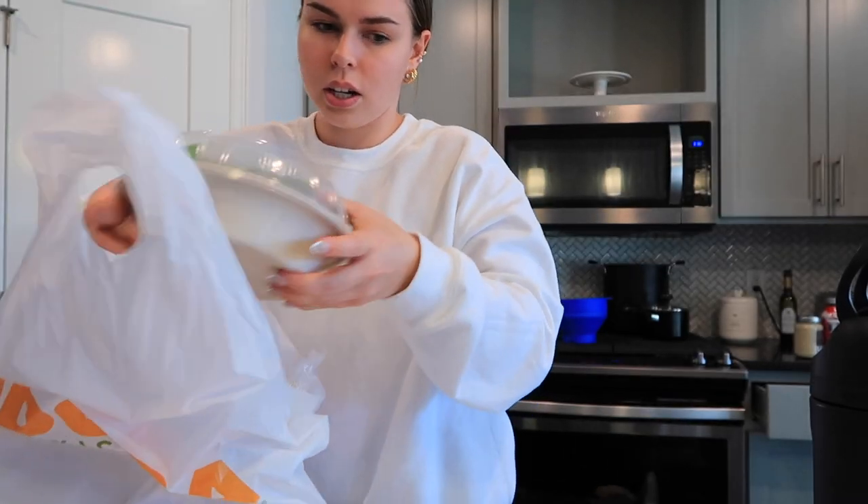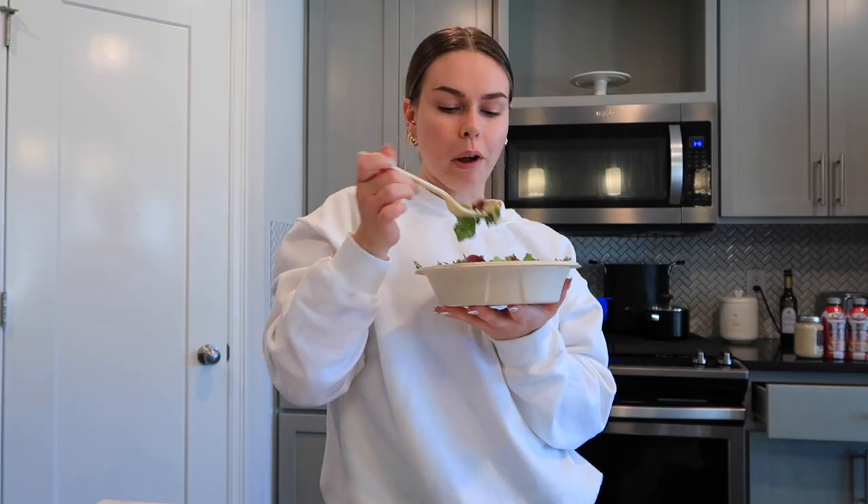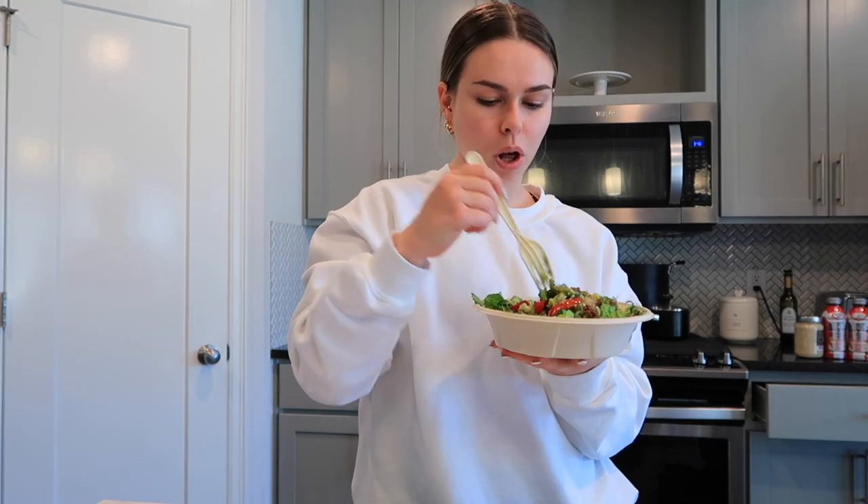DoorDash just got here. How good does that look? I'm going to go ahead and eat this, and then I need to quickly shower, get ready, do my full makeup, film — all of that good stuff.